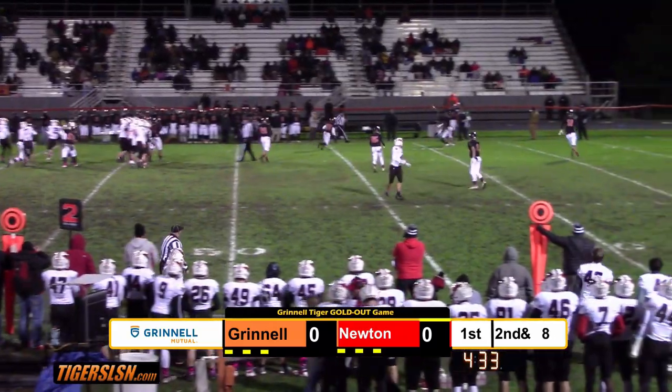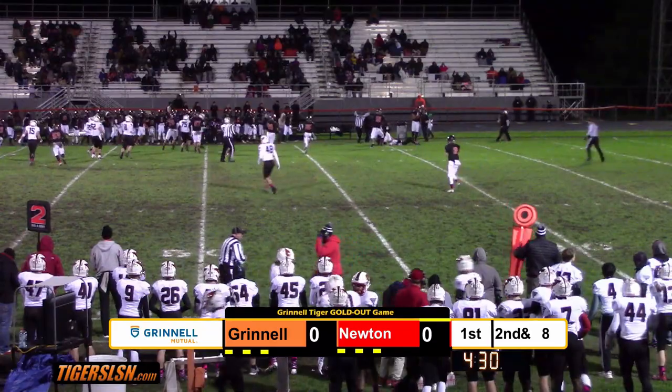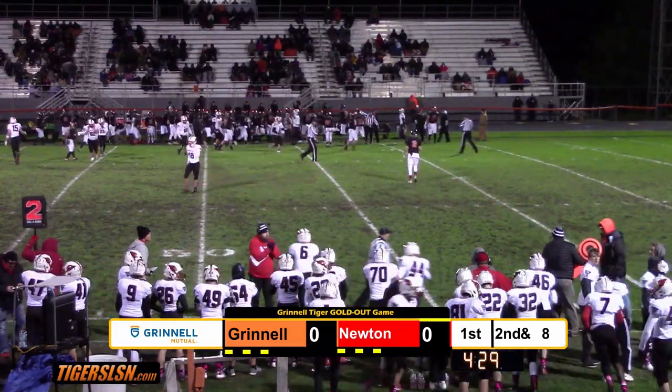Long back to throw. Fires downfield. Intercepted! I can't tell who it is but it's Barker Johnson.